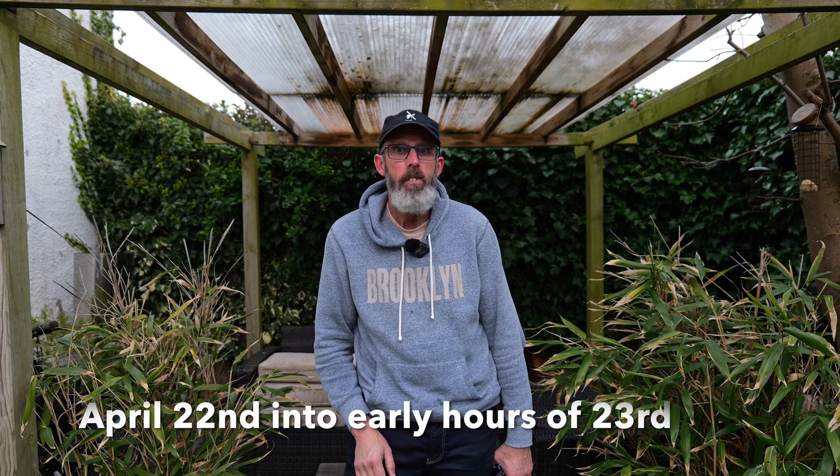Welcome to another video. I am the Starman and I want to talk to you about the Lyrid Meteor Shower, which peaks on the night of the 22nd into the 23rd of April.